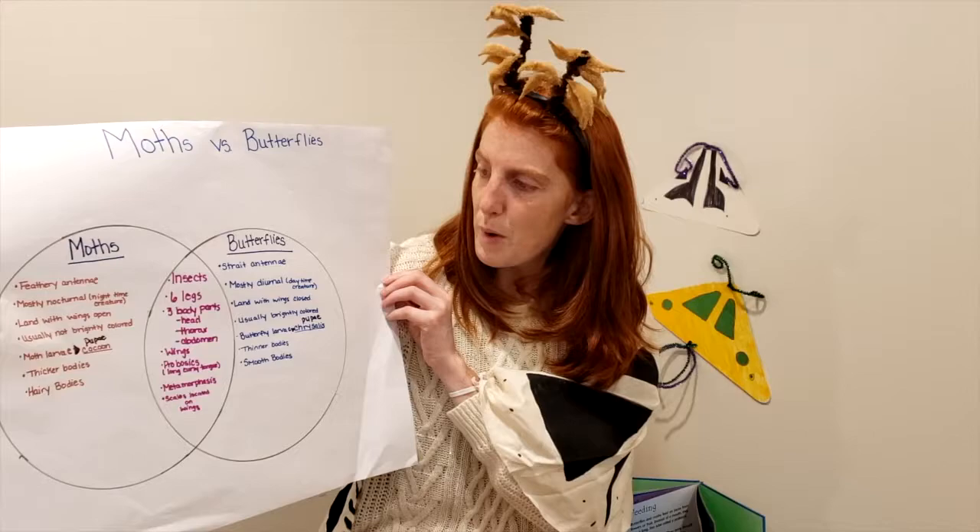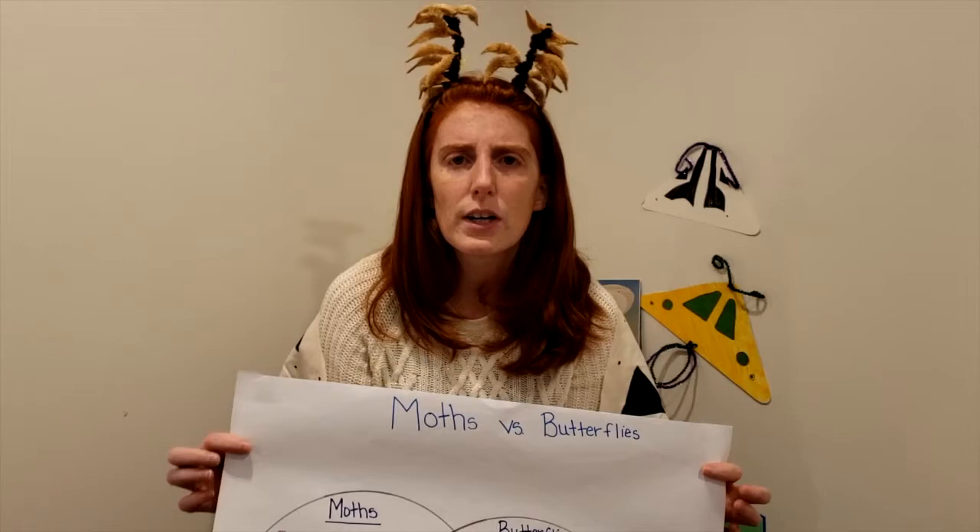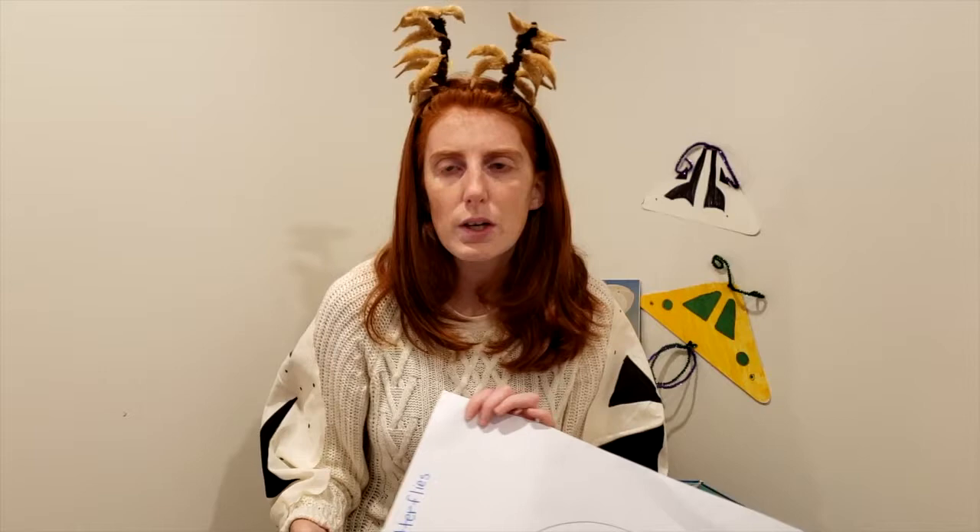You can use a Venn diagram to compare all sorts of animals — a coyote and a jaguar, a frog and a toad, a lizard and a salamander — to see what things are similar and different about animals in the animal kingdom. I encourage you to do that, and I would love to see your work posted in the comments below.